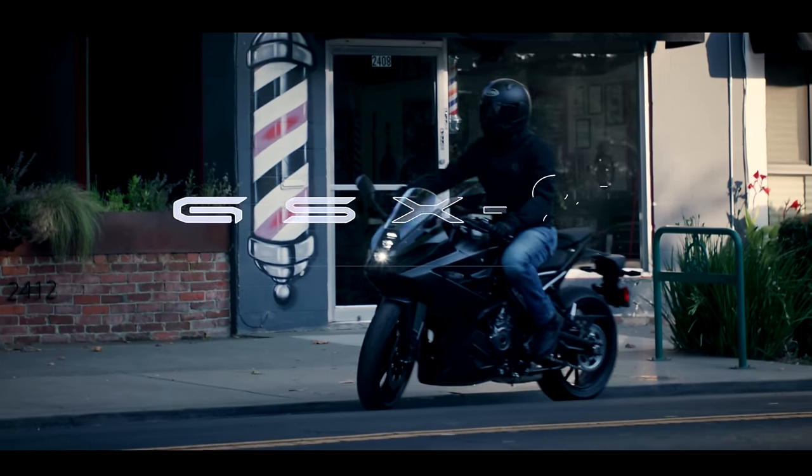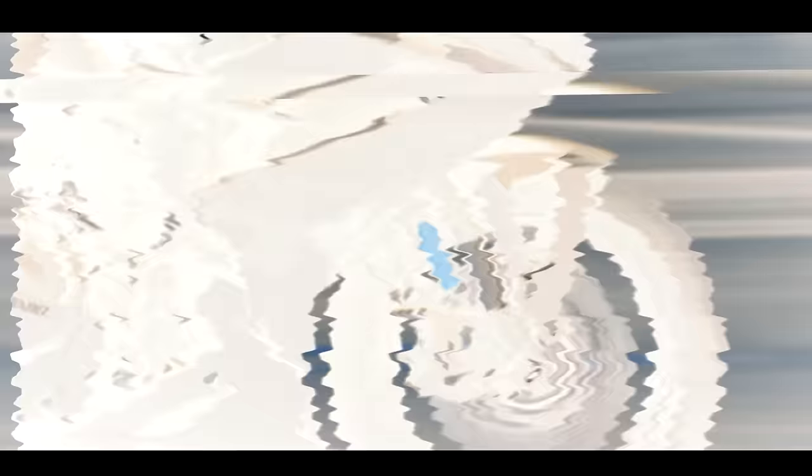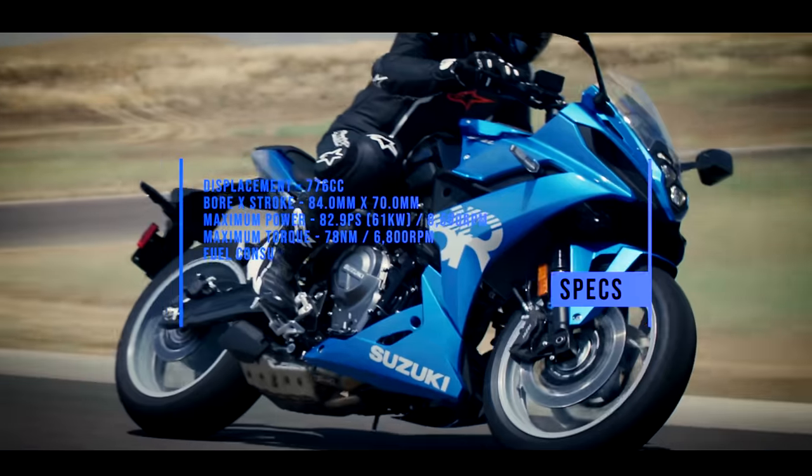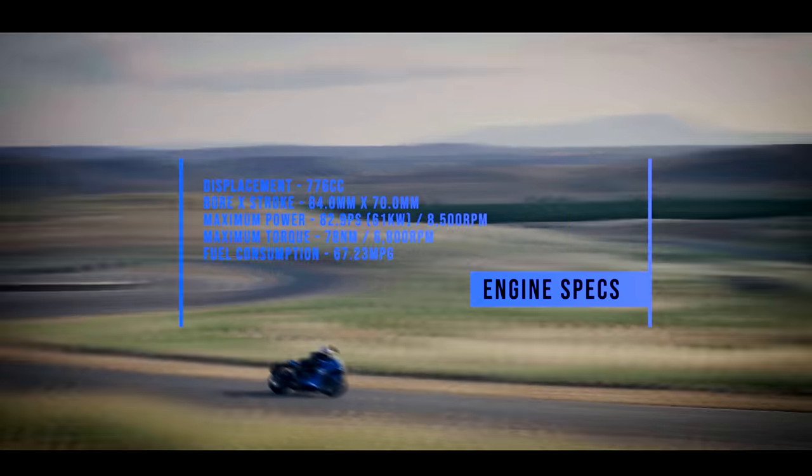Our number two bike from Suzuki: the GSX-8R, which is a new sports bike. It has the parallel twin from the GSX-8S and also the Suzuki V-Strom 800DE — they're making good use of that platform. So it's a 776cc parallel twin with a 270-degree crank. I guess a direct competitor to the new R7 and also the Aprilia RS660. It's a similar sort — the R7 has very low bars, quite cramped, a proper sports bike position, whereas this has clip-ons but above the yokes, a bit like the RS660.